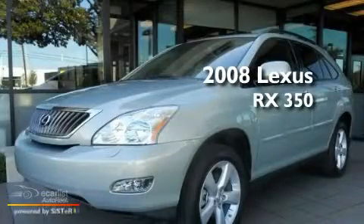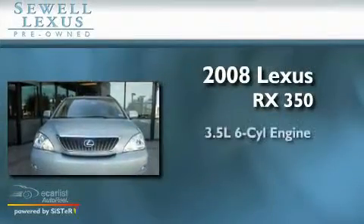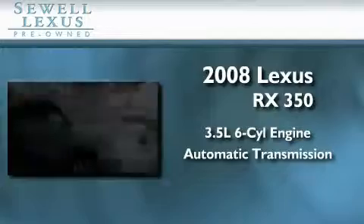This is a certified pre-owned 2008 Lexus RX 350. It has a 3.5 liter 6-cylinder engine and an automatic transmission.